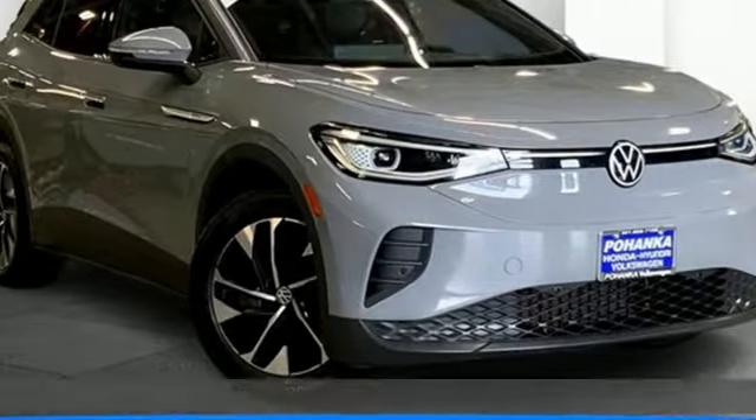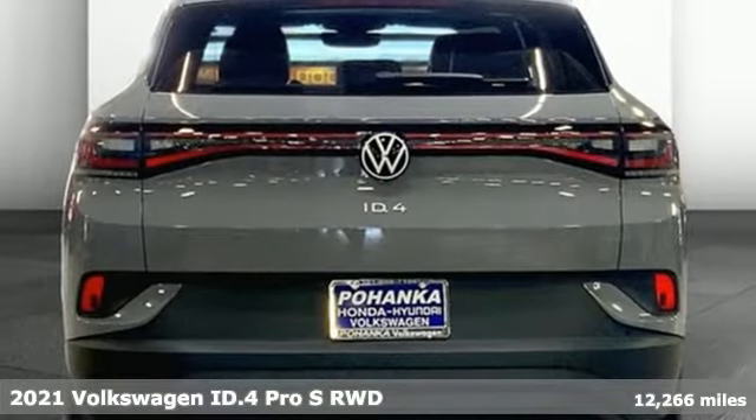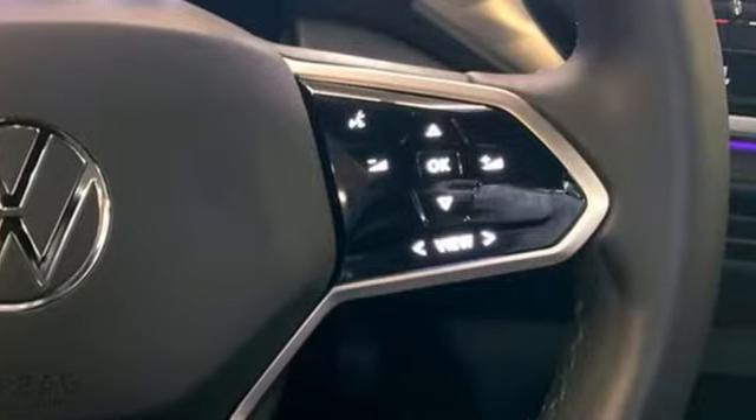Here's a 2021 Volkswagen ID.4. Bold, fun to drive, and all-electric. It's unlike anything you've ever seen, ready to take you where you've never been.